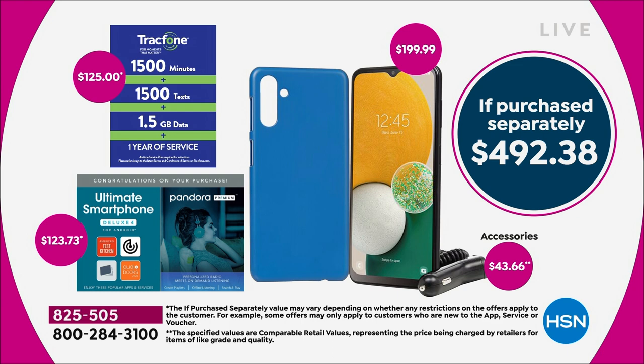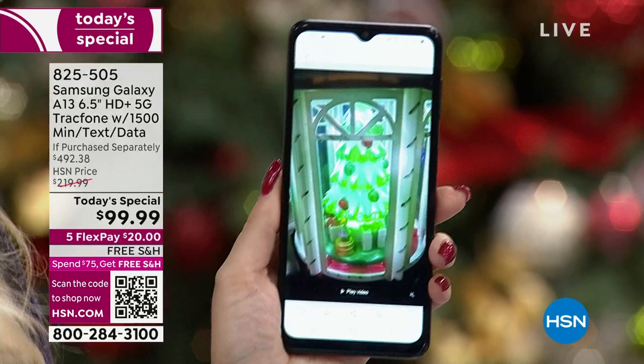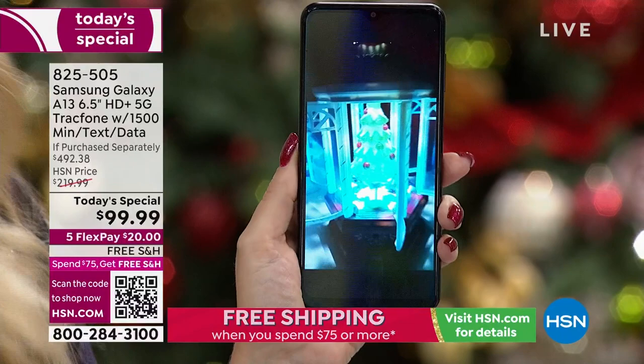We're including 1500 minutes of talk, 1500 texts, and 1.5 gigabytes of data — an entire year to use it, activated whenever you want. We're also throwing in Pandora for three months, a car charger, and a case. When you go into a store to get a new phone, how many times do they give you a case or a car charger for free? Never — they want you to buy it all separately.